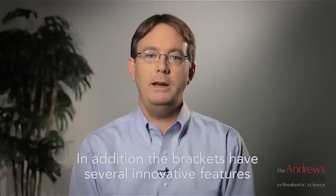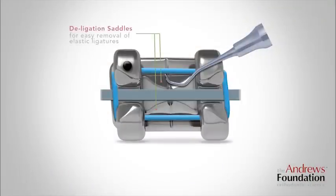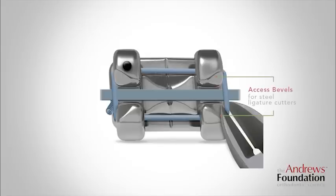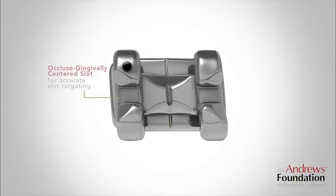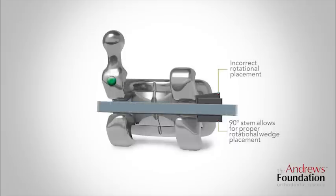In addition, the brackets have several innovative features such as de-ligation saddles for easy removal of elastic ligatures, access bevels for steel ligature cutters, an instrument channel for bracket positioning control, an occlusal-gingivally centered slot for accurate slot targeting, and stems that are 90 degrees to the slot for more effective application of rotation devices.